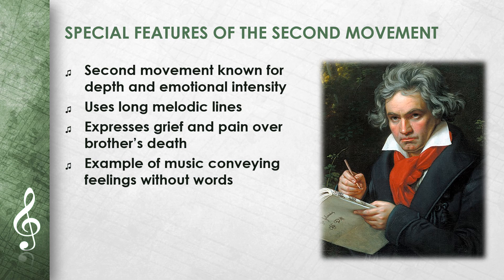The second movement of the quartet, Adagio affettuoso ed appassionato, is particularly well known for its depth and emotional intensity. Beethoven uses long melodic lines here that can deeply touch listeners. This movement is often slower and has a very romantic mood. It is said that Beethoven tried to express the grief and pain over the death of his brother in this movement. This movement is a good example of how music can convey feelings without words.